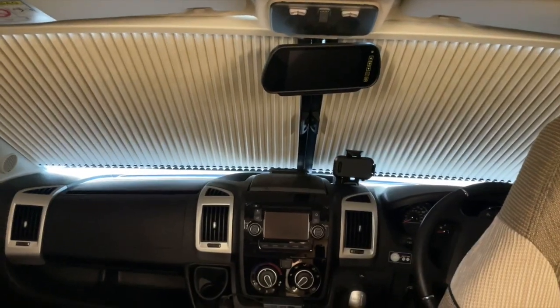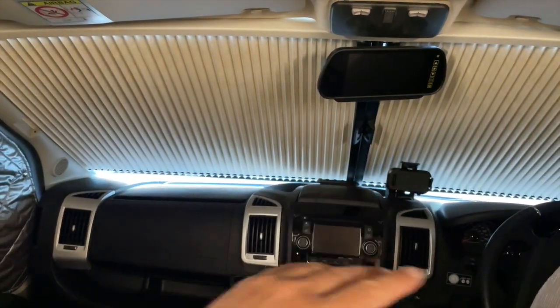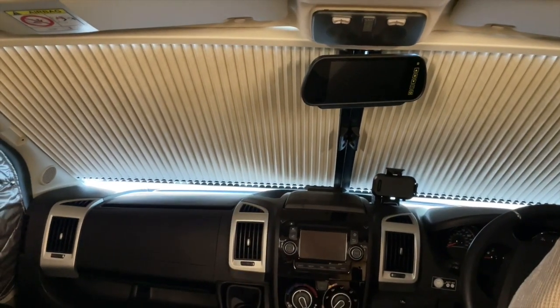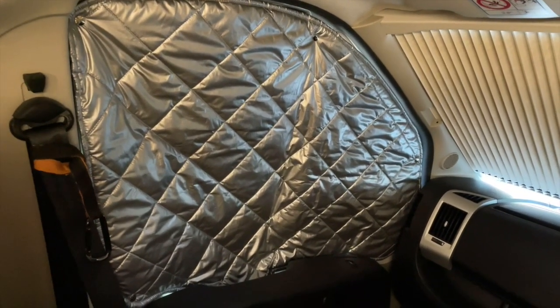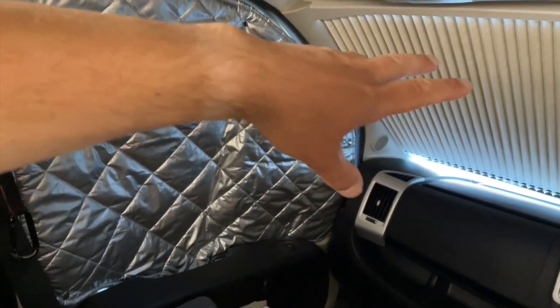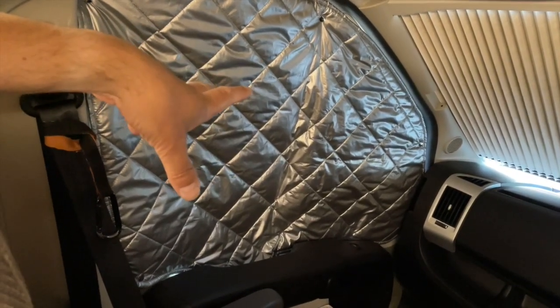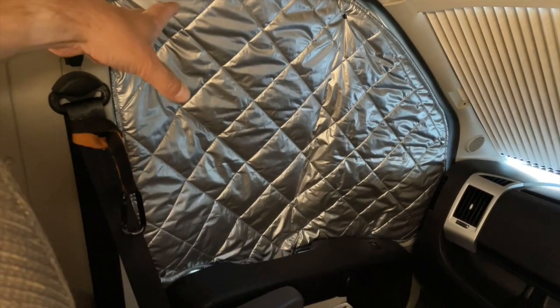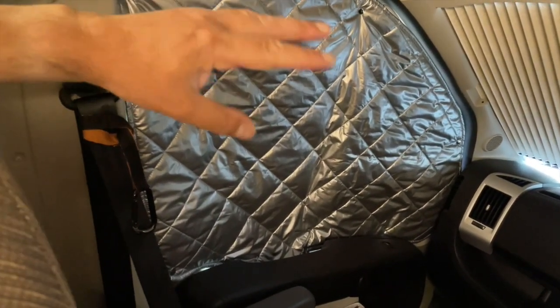Let me show you the cab blinds. In the windscreen we've got these nice pleated blinds with a magnetic catch down the middle - lovely proper motorhome stuff. At the sides though, I don't know what they were thinking. You can get the same pleated effect blind for the side windows, but instead they've put these thermal ones that are pressed and connected to the frame. I'd rather have the pleated blinds.